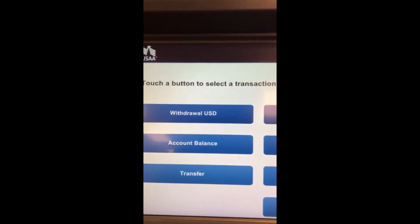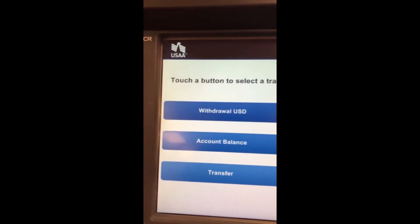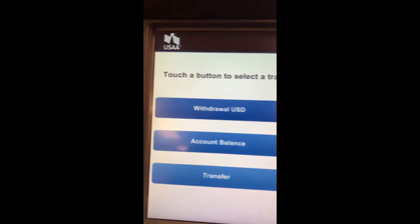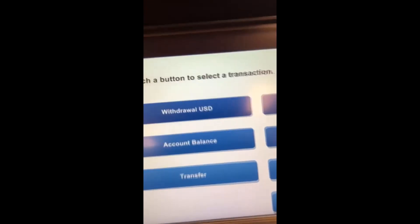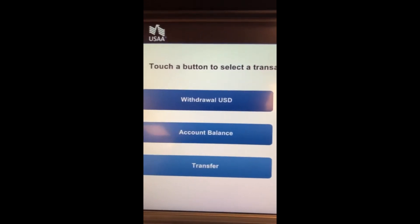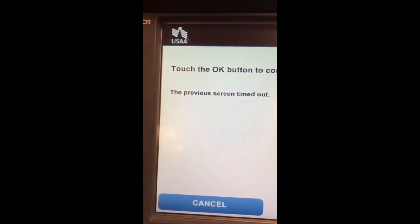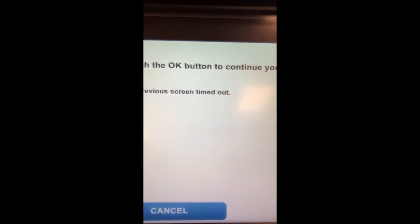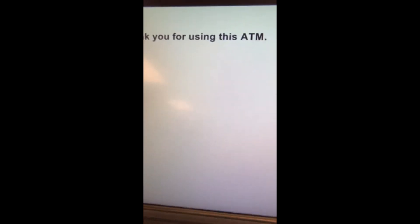It says, would you like your available balance on the receipt? Continue to main menu. You can ask me if I want to withdraw, account balance, or transfer. It's not asking me if I want to deposit, and that's what I was actually hoping to do. So you can withdraw or do a transfer — I guess you're transferring it to your bank account. I was hoping to deposit some money, so that's not going to happen. It looks like you can't do any deposits, at least on this ATM.